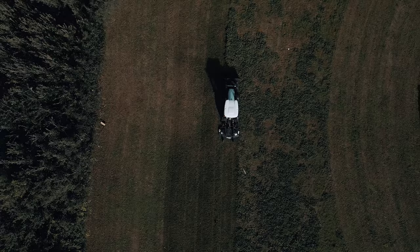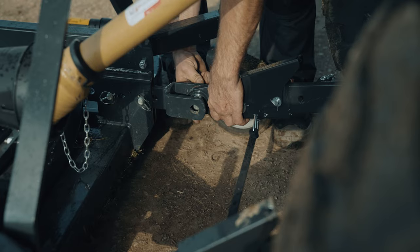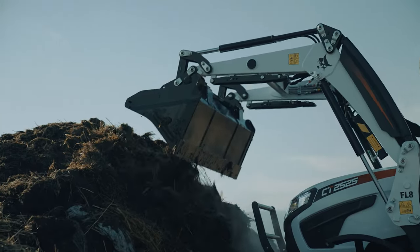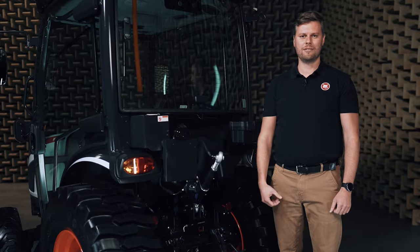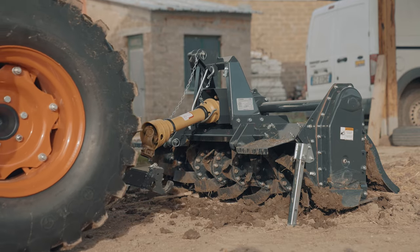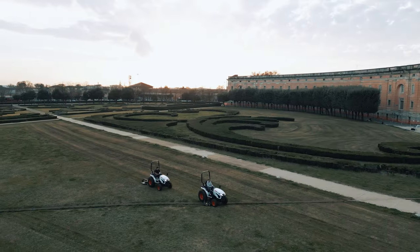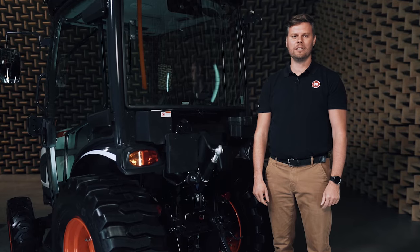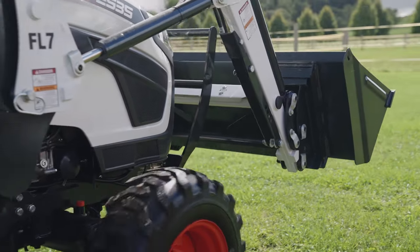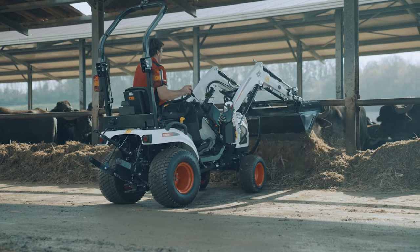No matter what model you select, you will have a choice of all the standard connection points to mount your attachment: rear and mid PTO, front linkage, rear hitch types. Thanks to the wide portfolio of Bobcat approved attachments for all the connection points, you can switch from one to another on the fly without a need to spend a long time in the workshop. For even greater versatility, the front end loader is equipped with a Bobcat standard Bobtech interface, allowing it to connect to several different attachments in a few seconds.